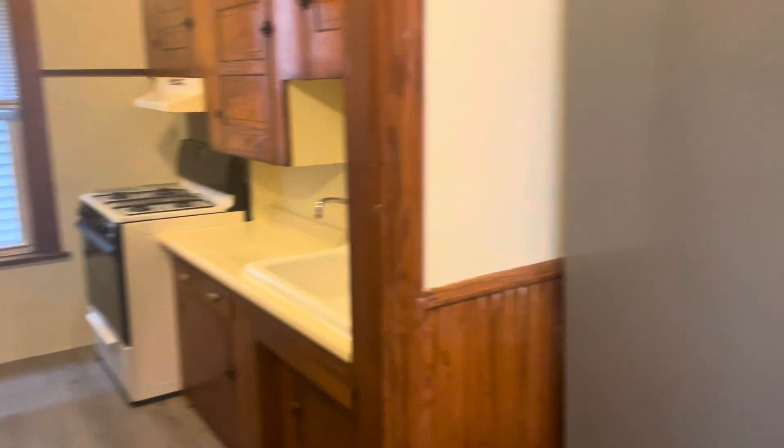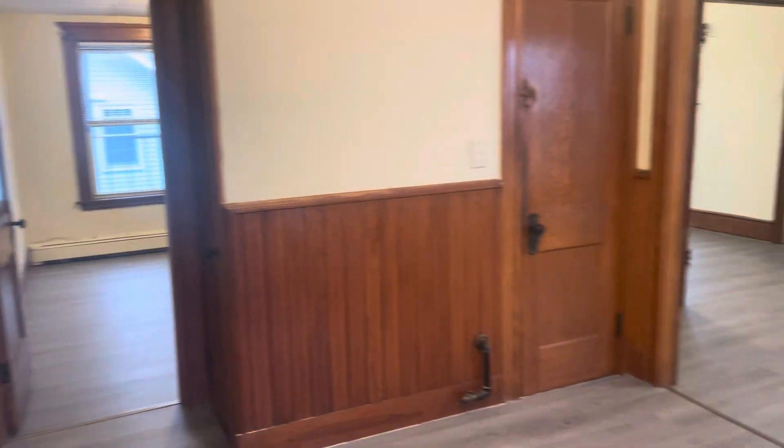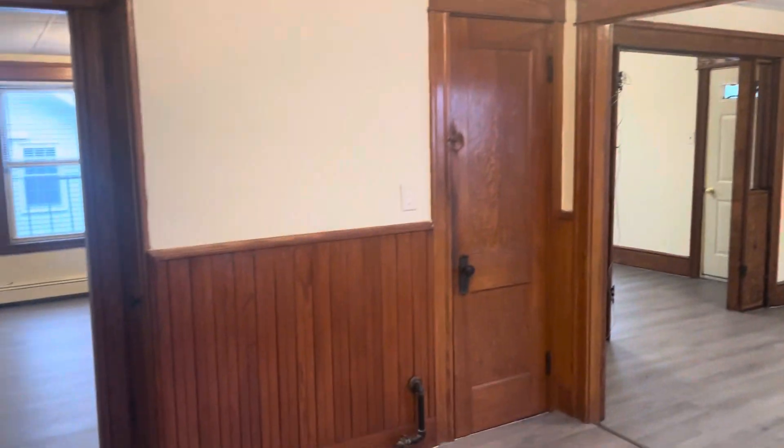Frank with Stolling Property Management. We're here at 300 Cass Avenue, Unit 2, Monsac, Rhode Island. It's a newly renovated second floor, two bedroom, one bathroom apartment for rent.